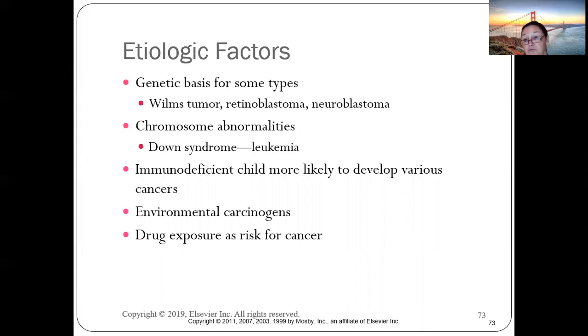Immunodeficient children are more likely to develop various cancers because their immune system can't keep cancer cells quiet. Environmental carcinogens, smoking, and unhealthy lifestyle choices can trigger cancers. Kids who are immunodeficient have an increased incidence of various cancers, and drug exposures also increase risk.